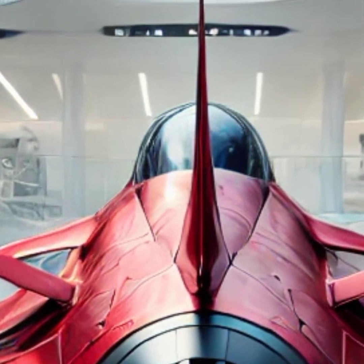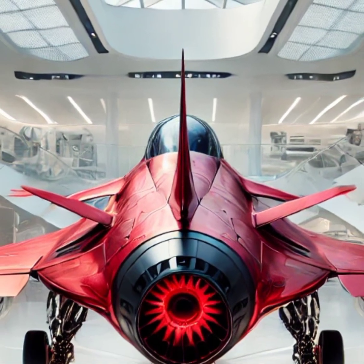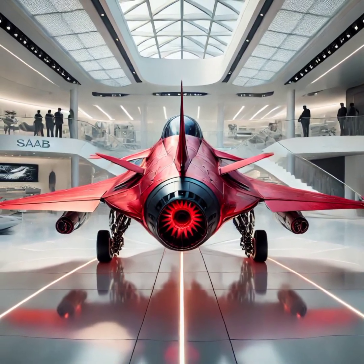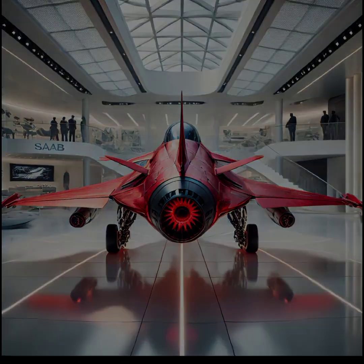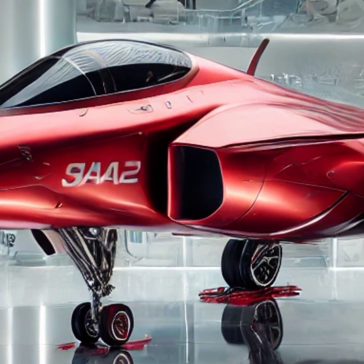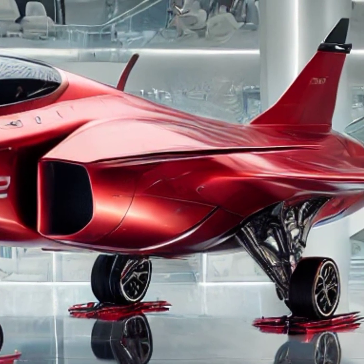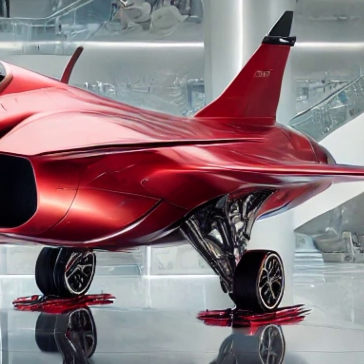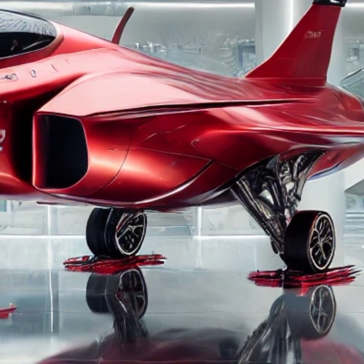Moving inside, while fighter jets are not known for their luxury, the Gripen's cockpit is designed with pilot comfort and efficiency in mind. The new-generation glass cockpit features a fully digital touchscreen interface, reducing reliance on physical switches and improving accessibility. The state-of-the-art helmet-mounted display ensures that pilots have instant access to crucial data without having to look down at traditional instruments. Saab has also introduced an enhanced ergonomic seat, reducing fatigue during long missions.